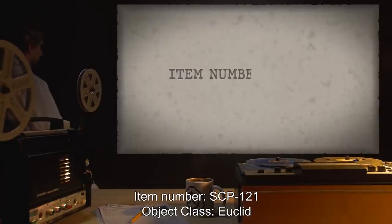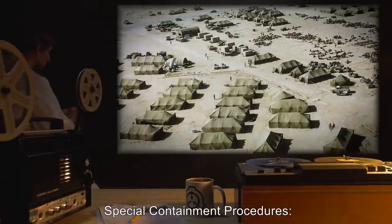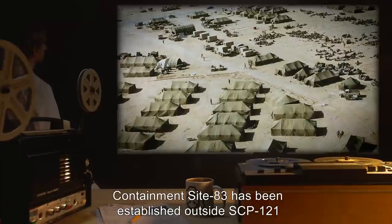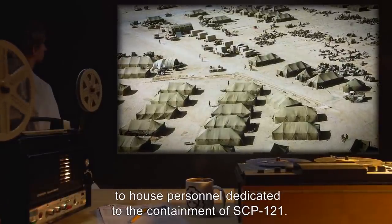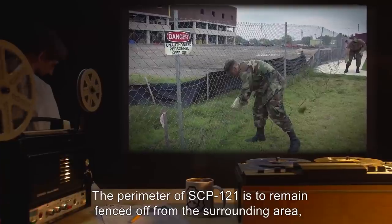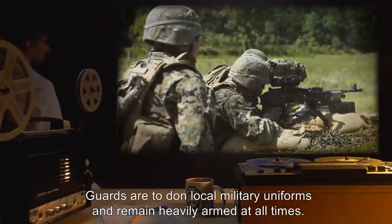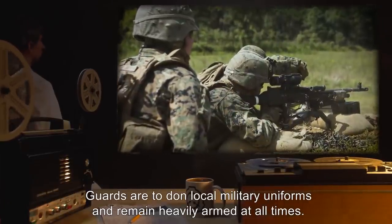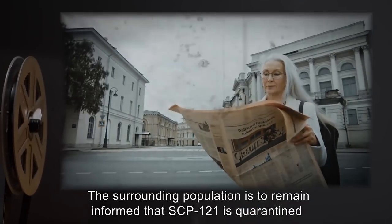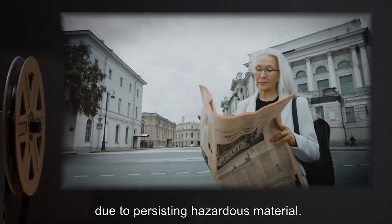Item Number SCP-121. Object Class: Euclid. Special Containment Procedures: Containment Site-83 has been established outside SCP-121 to house personnel dedicated to the containment of SCP-121. The perimeter of SCP-121 is to remain fenced off from the surrounding area, with guards stationed along the perimeter at all times. Guards are to don local military uniforms and remain heavily armed at all times. Rotation of guards is to occur every 4 hours. The surrounding population is to remain informed that SCP-121 is quarantined due to persisting hazardous material.